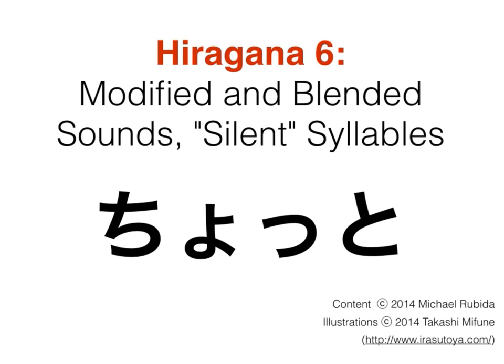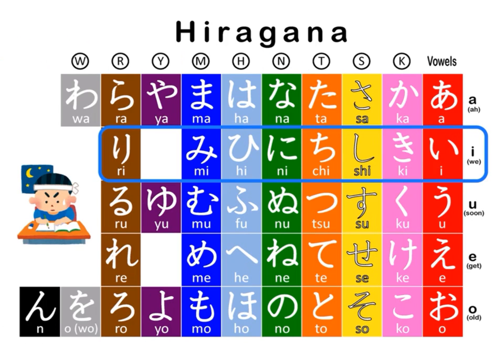Hiragana 6: modified and blended sounds, as well as silent syllables. Before we wrap up with Hiragana, there's one last thing I need to show you here, and that is how to combine syllables — how to blend them.